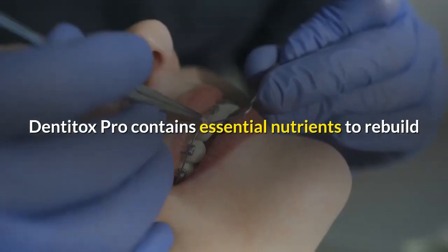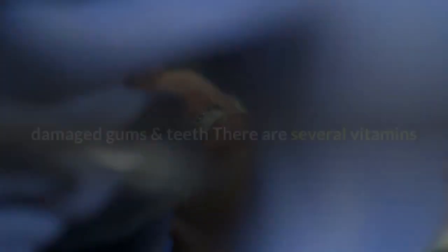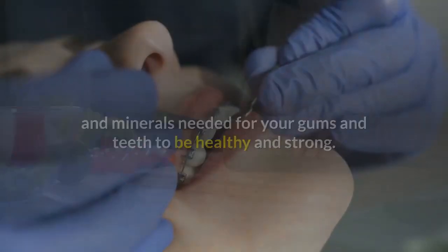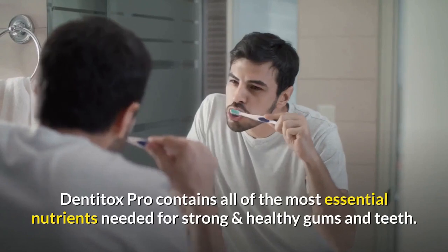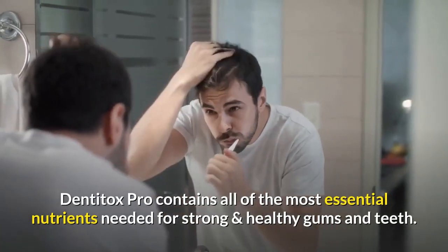Third, Dentitox Pro contains essential nutrients to rebuild damaged gums and teeth. There are several vitamins and minerals needed for your gums and teeth to be healthy and strong. Unfortunately, due to the modern diet, many of these nutrients are lost. Dentitox Pro contains all of the most essential nutrients needed for strong and healthy gums and teeth.